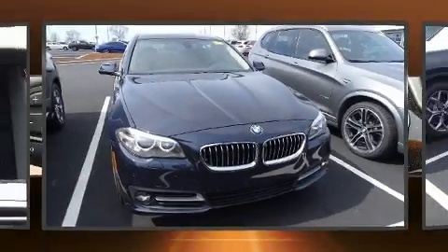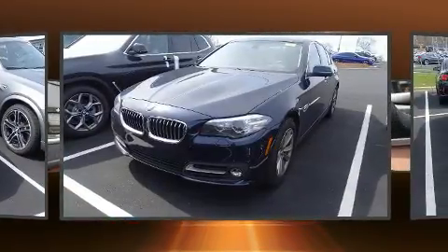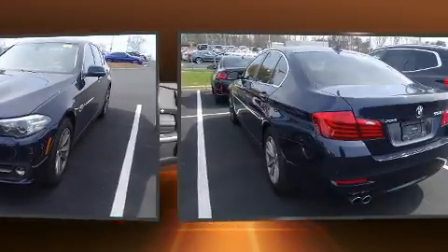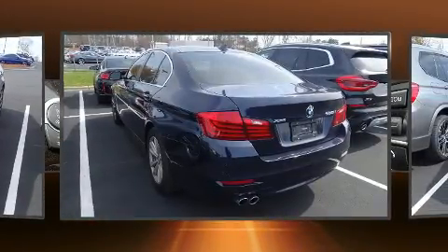Here's a great deal on a 2016 BMW 528i. This four-door, five-passenger sedan still has less than 10,000 miles. It features an automatic transmission, all-wheel drive, and a two-liter four-cylinder engine.